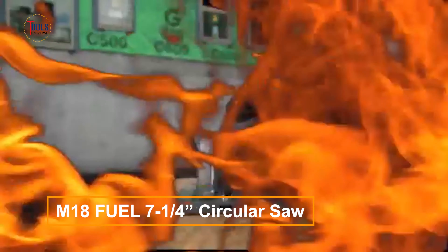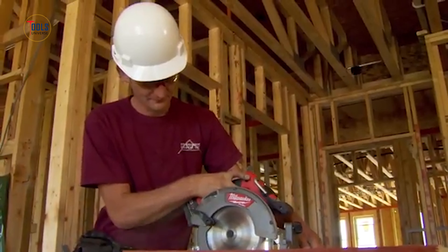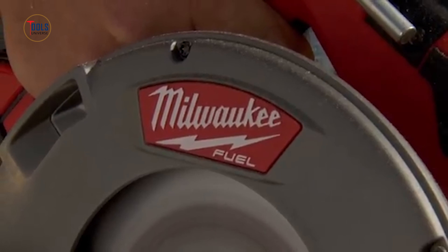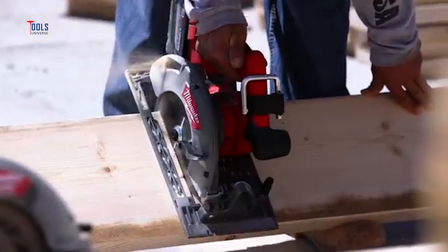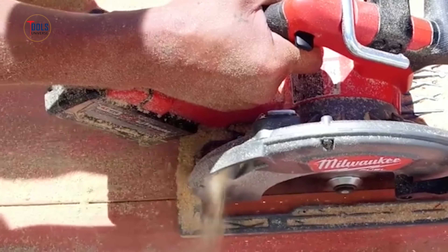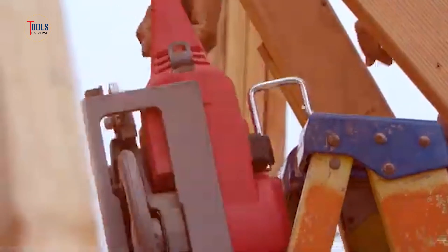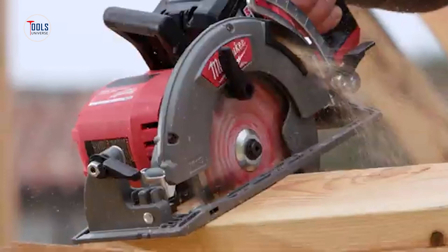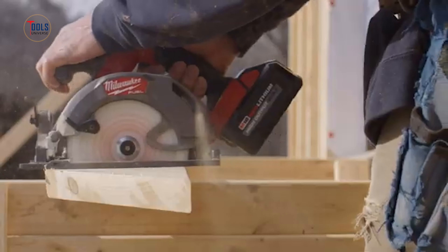The M18 Fuel 7¼-inch circular saw unleashes faster cutting speeds and up to 300 cuts per charge, with a weight up to 40% lighter than corded saws. Its PowerState brushless motor ensures unmatched performance, outpacing traditional corded models. RedLink Plus Intelligence optimizes power and protects against overloads through seamless tool, battery, and charger communication. Weighing just 9 pounds with the battery, this saw maintains full cut depth and reliability. Red Lithium XC 5.0 battery technology offers superior charge capacity and longevity, providing more work per charge than any competitor. Enhanced with an LED light and a convenient rafter hook, it combines magnesium construction with durable guards to reduce weight without compromising toughness.